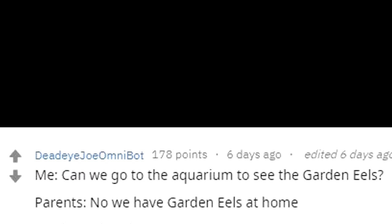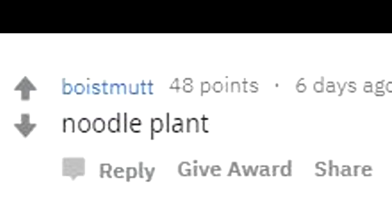Can we go to the aquarium to see garden eels? No, we have garden eels at home. Garden eels at home.